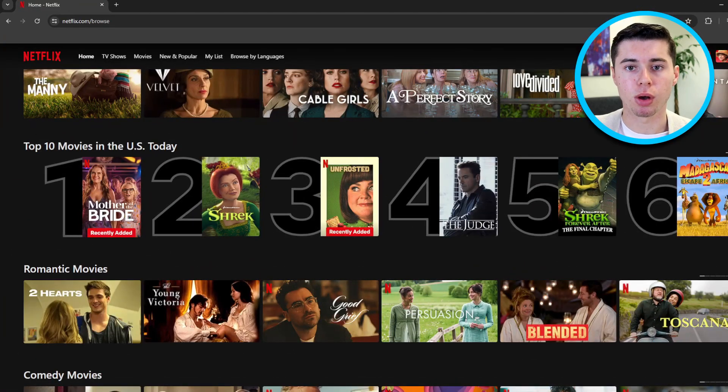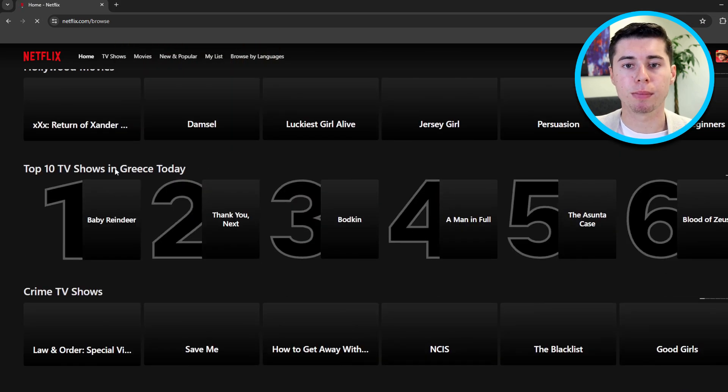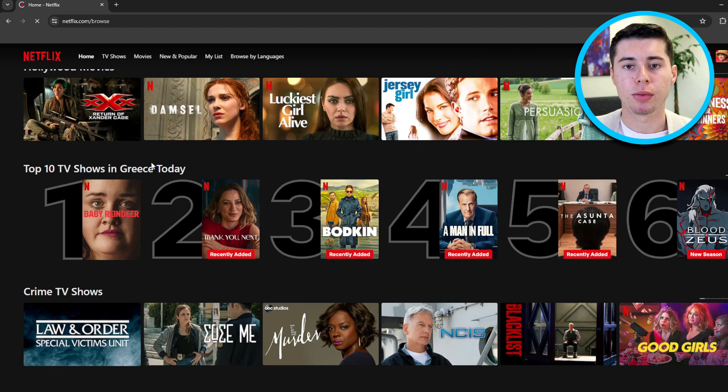NordVPN proudly says they have over 5,000 servers in 60 countries. When it comes to streaming, having more servers means you can access more content. PIA VPN should be great because it covers more countries — 84 to be exact. Personally, I took advantage of this feature on both VPNs and both of them worked well. I tried to watch content on BBC iPlayer, Disney+, HBO Max, and even different Netflix libraries, and I could watch whatever I wanted without any problems on both of them.